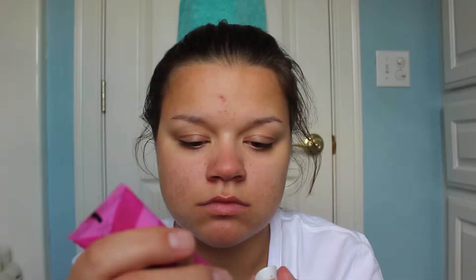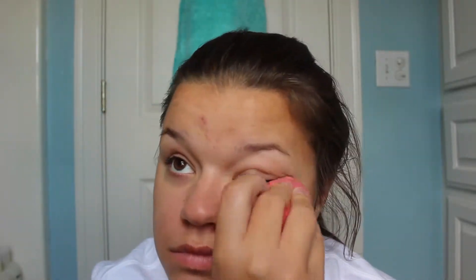The next thing I'm using is my Ready Set Gorgeous foundation that I use pretty much all the time, and I'm speeding through this. Sorry if I'm looking up because my mirror was right beside my camera. I just dabbed it on my face and blended it with my Beauty Blender. Next is concealer because I am human and humans have zits and under eye bags. I also use concealer as a primer for my eyeshadow because it works the same way and it's easier, especially when you're in a rush in the morning.